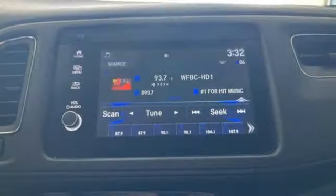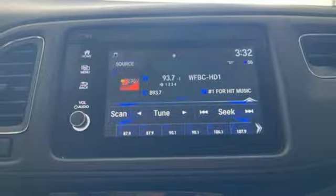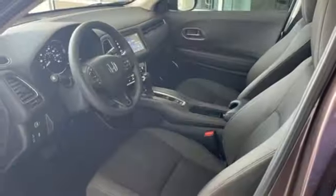Voice activation, express open and close sliding and tilting sunroof, wireless phone connectivity, and an in-line four-cylinder engine.